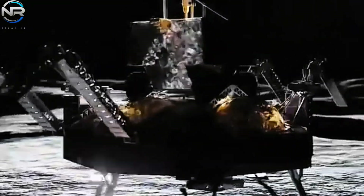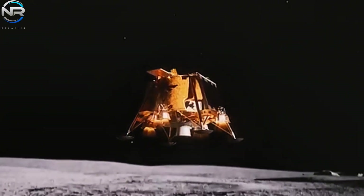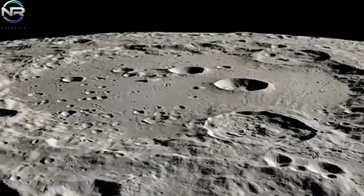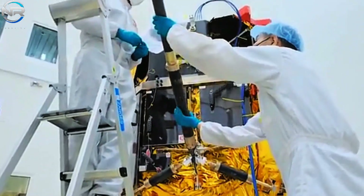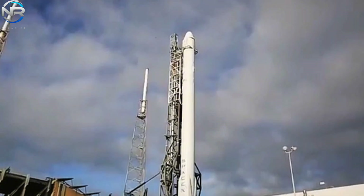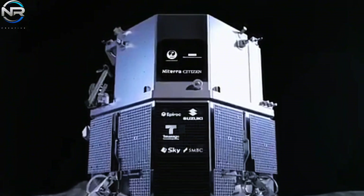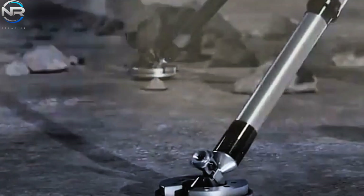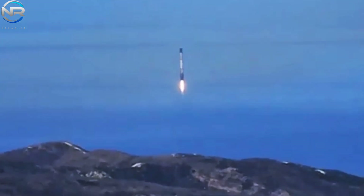SpaceX Falcon 9 successfully conducted two lunar payload launches, advancing humanity's enduring aspiration to return to the Moon and establish a sustainable presence there. The mission encompassed the deployment of two payloads — lunar landers engineered by Firefly Aerospace of the United States and iSpace from Japan. This signifies the inaugural occasion on which Falcon 9 has engaged in such a multifaceted mission, as industry speculation had previously suggested these missions would be conducted on distinct launches.